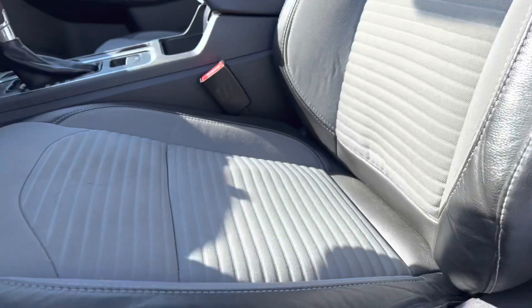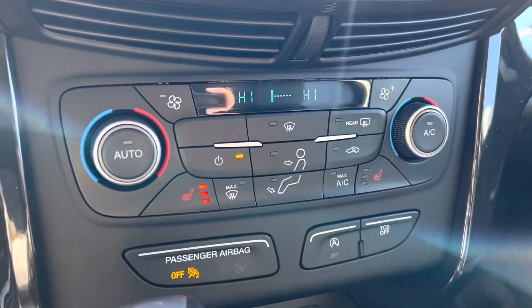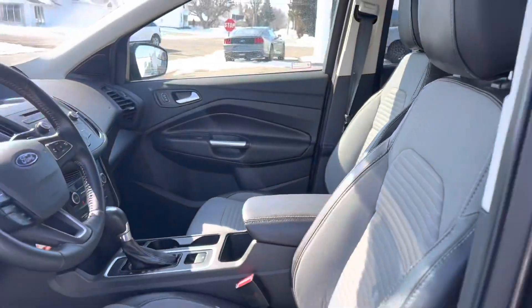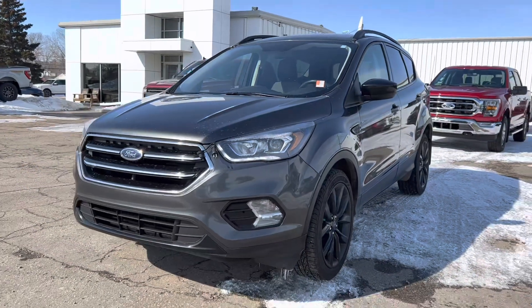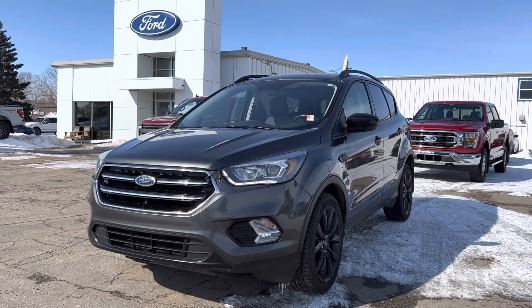Coming up inside, we've got a nice cloth interior with leather around the edges, full power seat, heated seats to keep you warm, as well as dual climate. Only 104,000 kilometers on here — this is a perfect first-time vehicle. $24,900 plus taxes, this week only at Country Ford in Wilkie. Drive a little, save a lot — we'll see you soon!